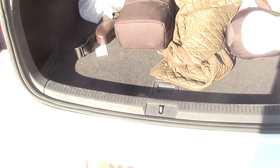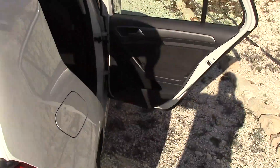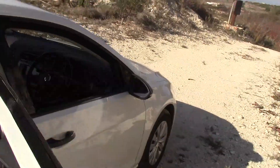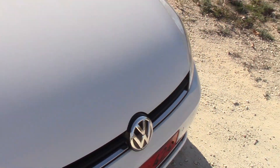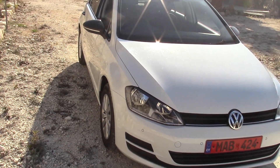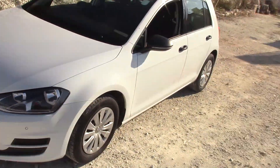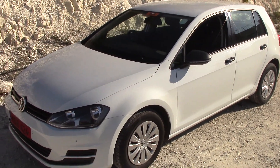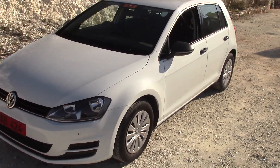Underneath the floor we have a spare wheel. So that's about as much as I can think of to show you. Nice car, good quality, stands the test of time hopefully. I don't think it will last as long as the old Mark 1s or Mark 2s, but if people look after their cars they'll last forever. Thank you very much — please like, subscribe and share if you want to. Thank you, bye.